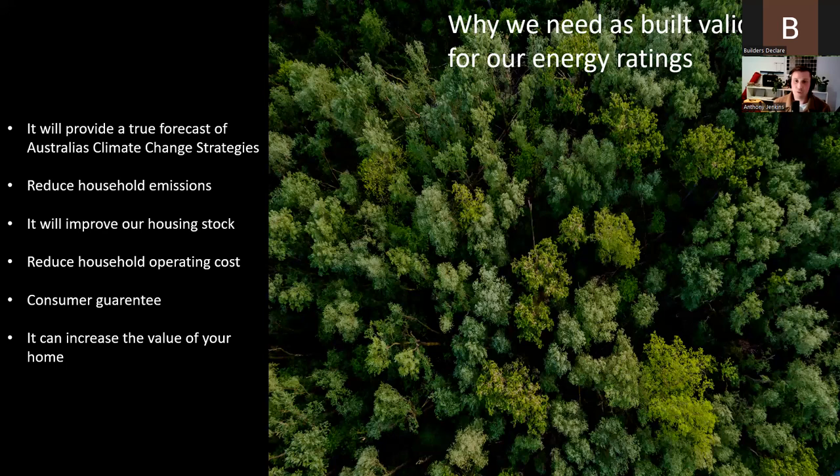Australia needs to almost double the amount of its current housing stock to meet projected population growth by 2050, with approximately 200,000 new homes being built a year — so it's time to begin verifying the construction of our homes. Reducing household operating costs is straightforward: the less heating and cooling required, the smaller the power bill. As a consumer guarantee, as-built validation provides a guarantee that the homeowner is getting exactly what they've paid for. We wouldn't accept this for anything else — you wouldn't accept buying a car that wasn't performing as stated or didn't have the ANCAP rating it had been tested for. It's mind-boggling that we will spend the most money we'll ever spend on any one item, and still just take it on paper, theoretically.